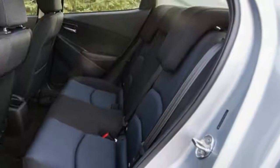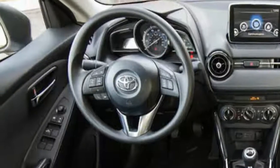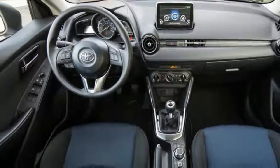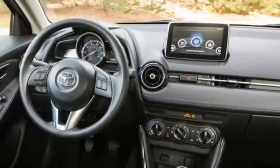Bluetooth, keyless entry, cruise control, a 7.0-inch infotainment display, a rear-view camera, and even forward collision warning all are included on every Yaris E.